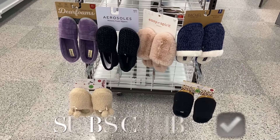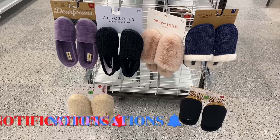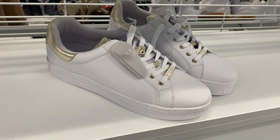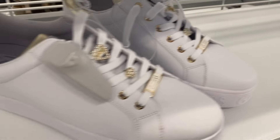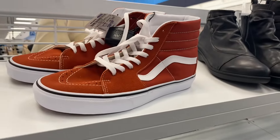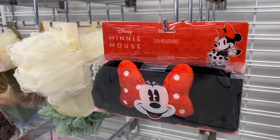Hey, welcome back to my channel! I'm back at Ross to see what's new. They have all kinds of slippers here — the purple ones remind me of the ones at Walmart, and they have Jessica Simpson ones for $9.99. They also have a new pair of Guest shoes that are really cool with nice detail, going for $29.99, and they also have some up here for $39.99.